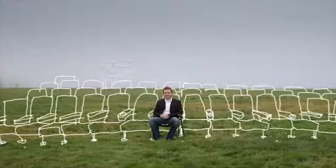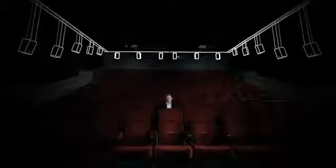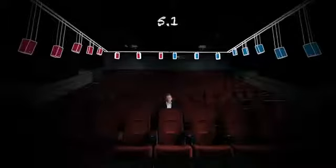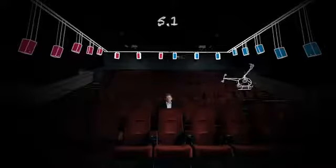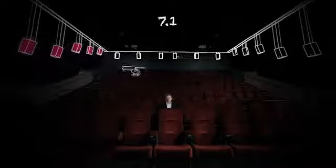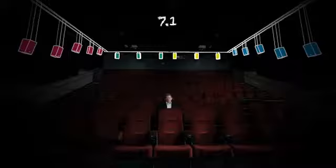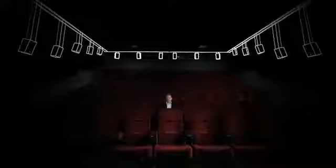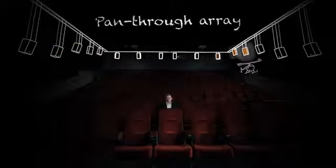What Dolby's bringing now is the next-generation surround format for the industry. With a channel-based solution as we have today, if I want to create a sensation of movement in 5.1, sound is either here or here — it goes from one side of the room to the other and doesn't really create that sensation of movement. With 7.1, you can move from side to behind and back, giving you a sensation of movement, but without true precision. The fundamental shift is that now we're migrating away from channels. The ability to move a sound through the room, now with objects, creates this precision movement — referred to as a pan-through array.